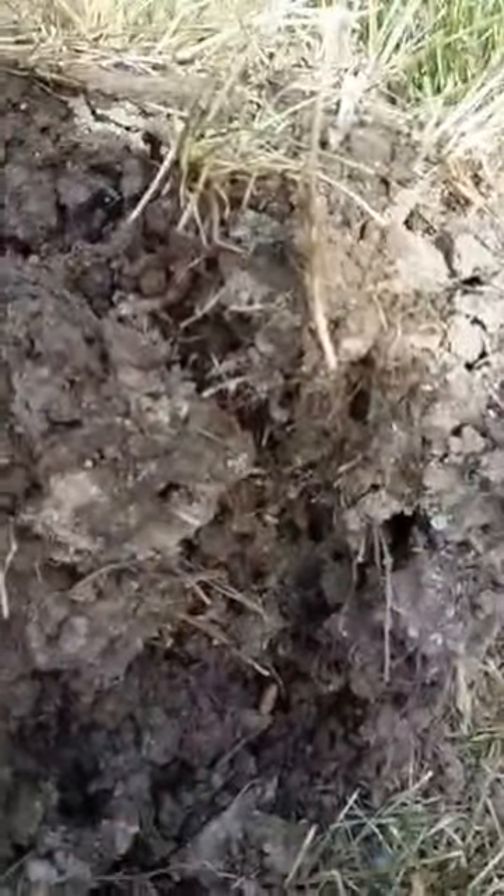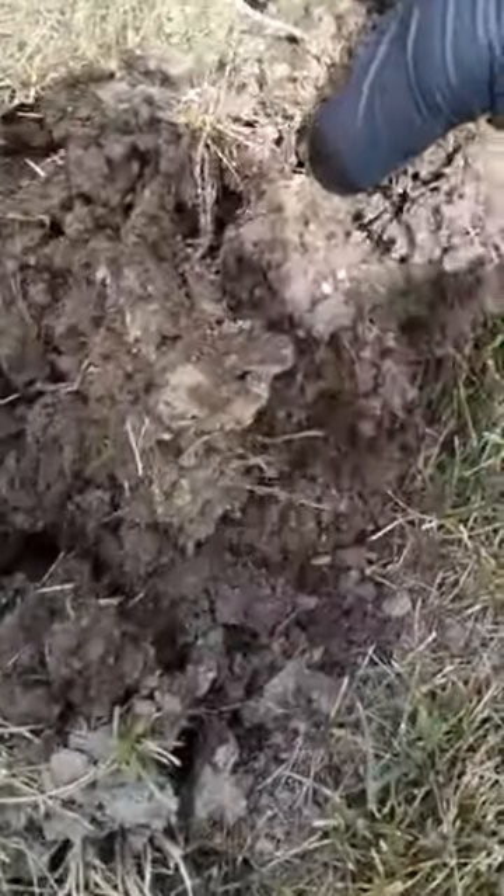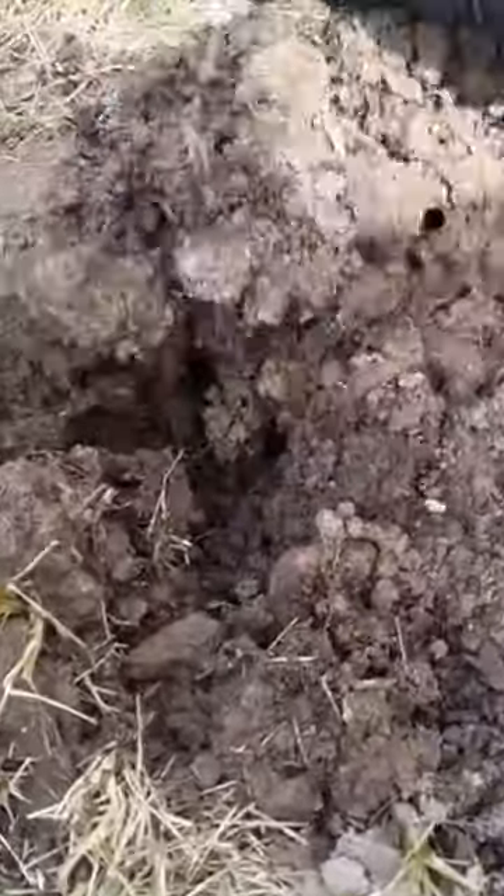This is where the eggs are in the soil. Look at this — the eggs in the soil! See the eggs? The ants are grabbing them right now.